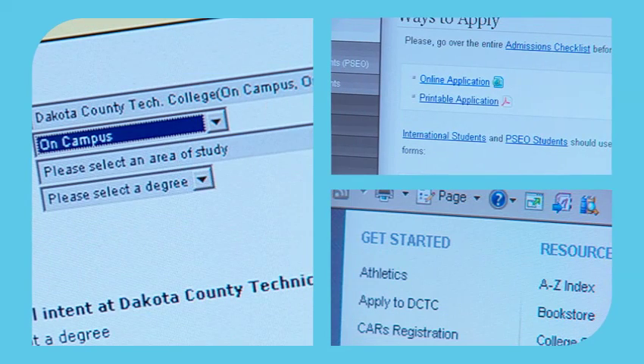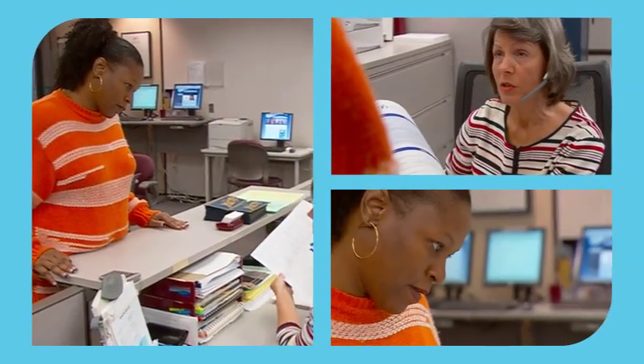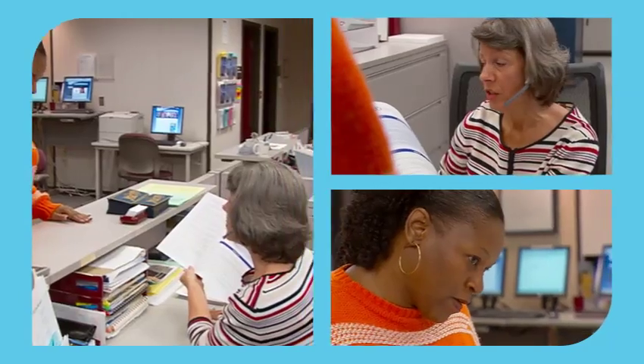Start by filling out an application. They're available online or from Student Services. You can submit your application online, by mail, or in person along with your $20 application fee.